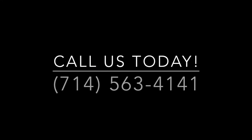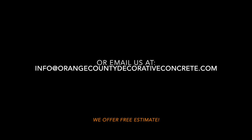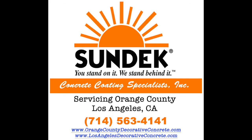If you want to learn more about our other services or decorative concrete, don't hesitate to contact us today. Stay tuned for more videos on our FAQ video series.